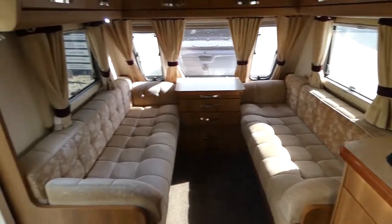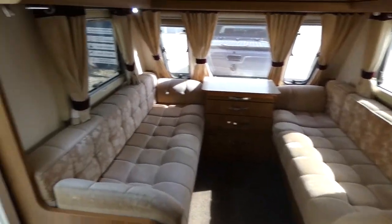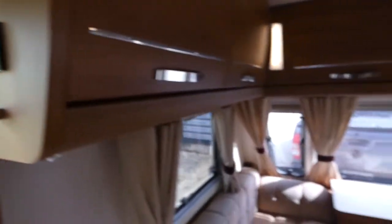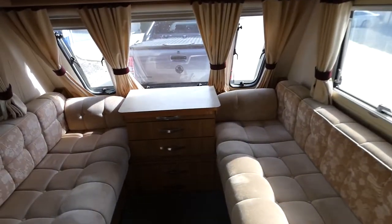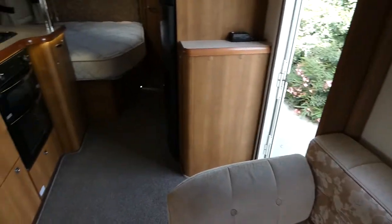So there's your lounge setup at the front with heaps of storage above. This caravan has got the Aldi heating system, so basically your hot water and your heating can all be digitally controlled by that little control panel there.